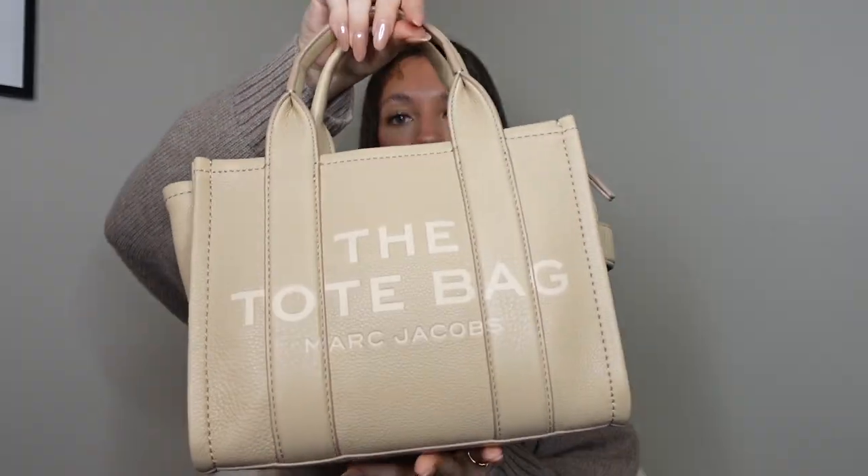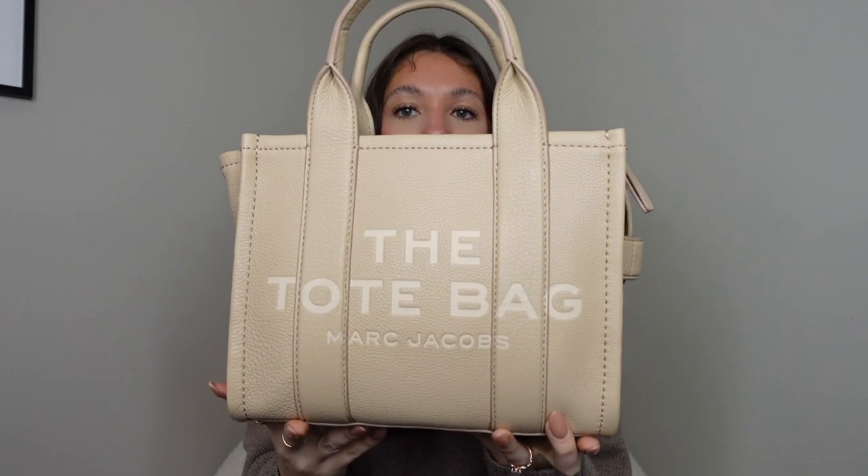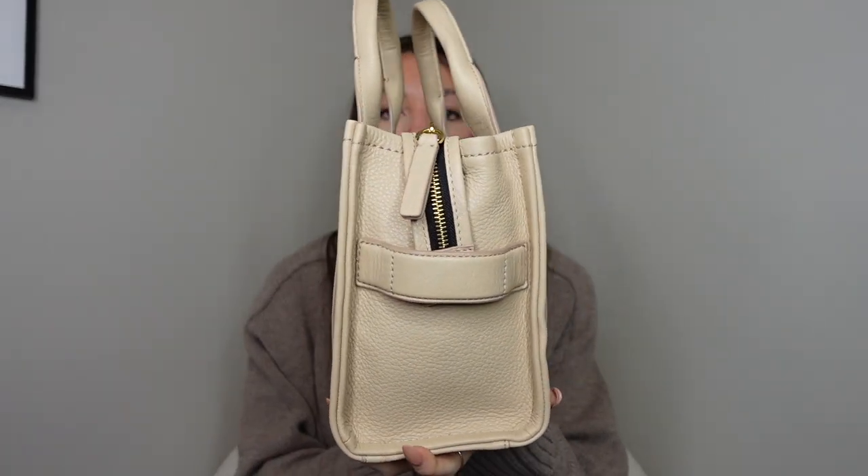Now let's move on to this bag — the newest addition to my collection. It is the Marc Jacobs Mini Tote Bag in the leather in the color twine. Believe it or not, when I first got this bag I was going to return it. I was like, I don't think I like the color. But I am so glad I did not return this bag. I love this bag.